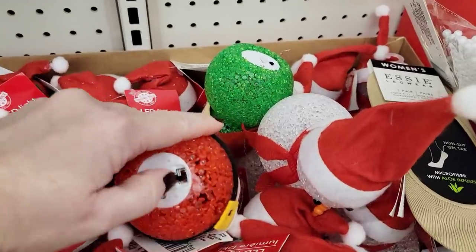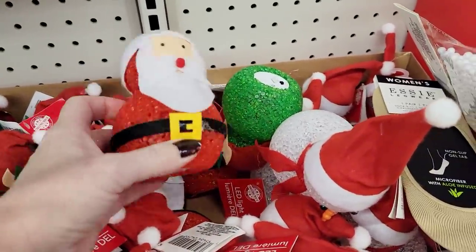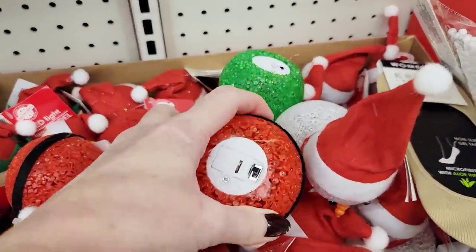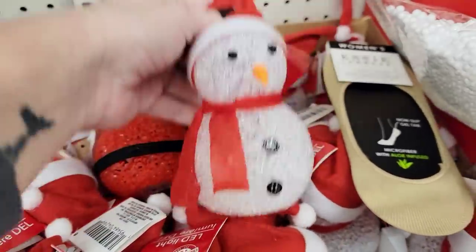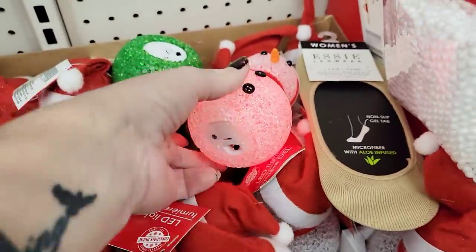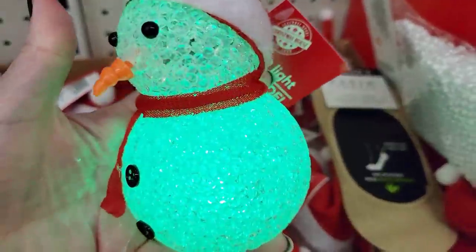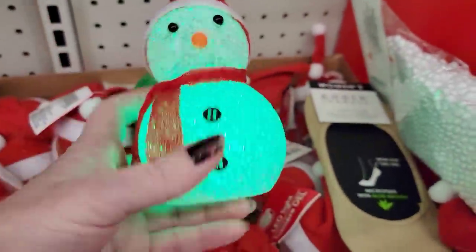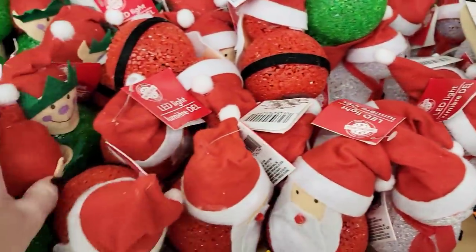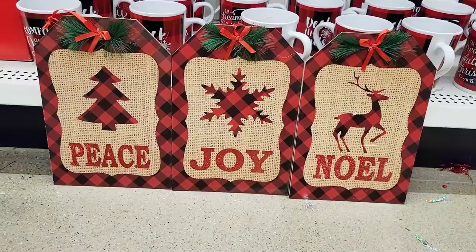They have these light-up figures again this year. This Santa did not want to work, but I did find one that does. Now these are about four by three. These are really, really cute — I have a couple of the snowmen. They come with the batteries and they change colors. I love those! Now if the batteries ever go dead, they do sell batteries there at the Dollar Tree. There's the elf, Santa, and a snowman.